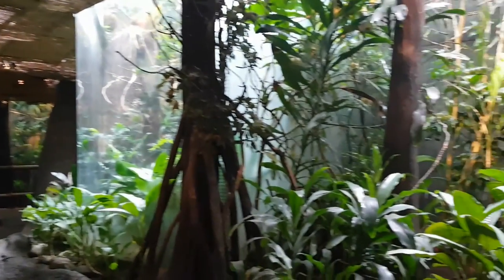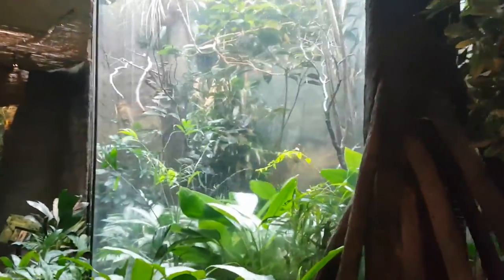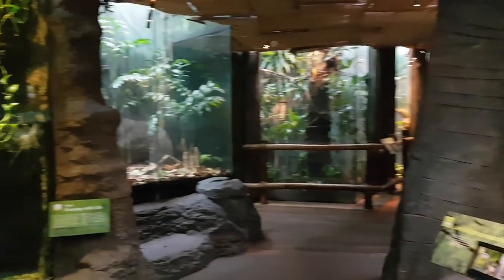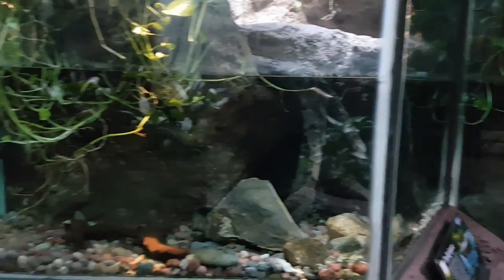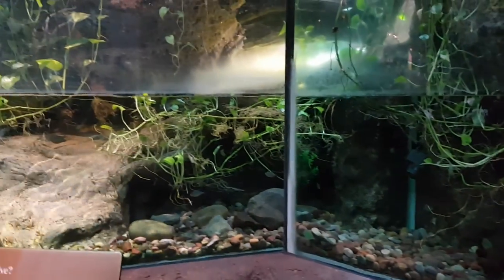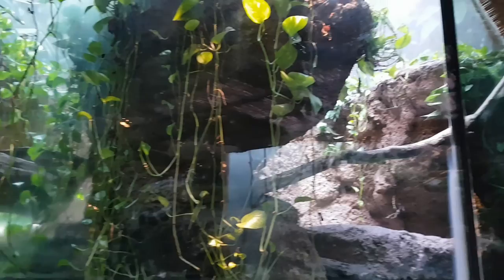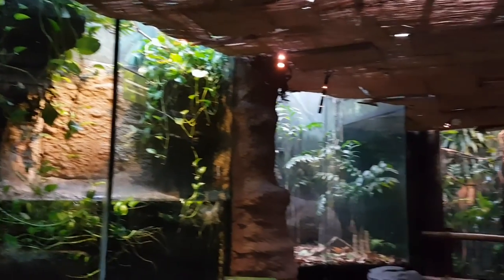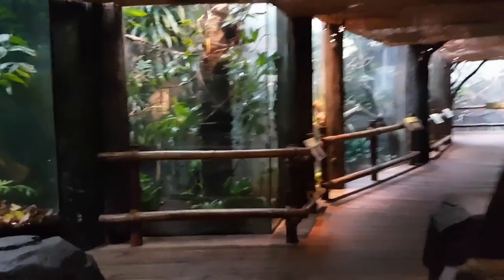Not going to lie, I'm a little frustrated. But I'll show you the neat exhibit anyway. Really nice underwater displays. I've gone to look for a mask — I should have just stayed with them.